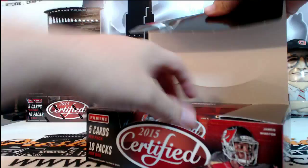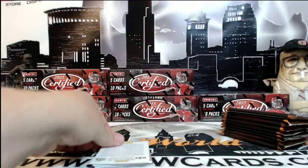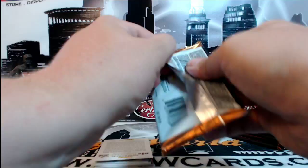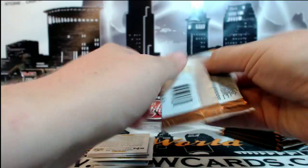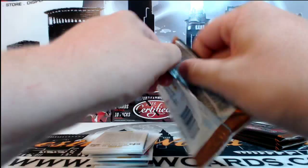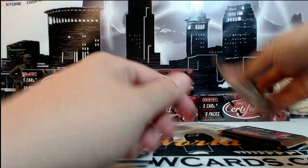We'll just do this one box at a time, move pretty fast through everything. You'll get every card but there's a lot of cards in here. We stop for the numbered cards and stop for hits, obviously. First half had some nice RPAs and no one-of-ones yet. No Mariota or Winston either yet.